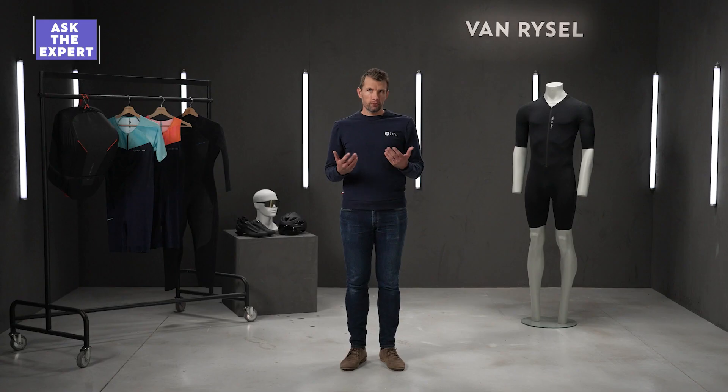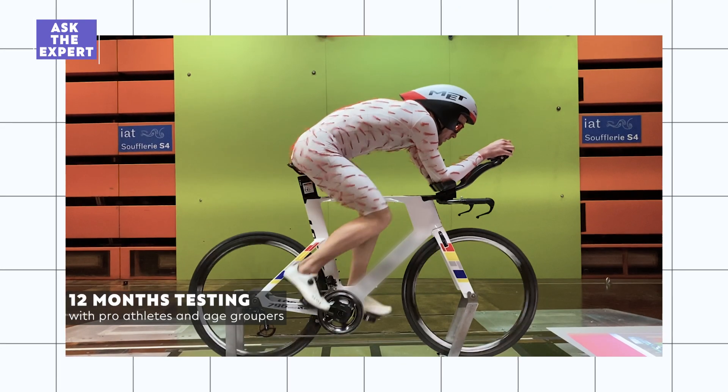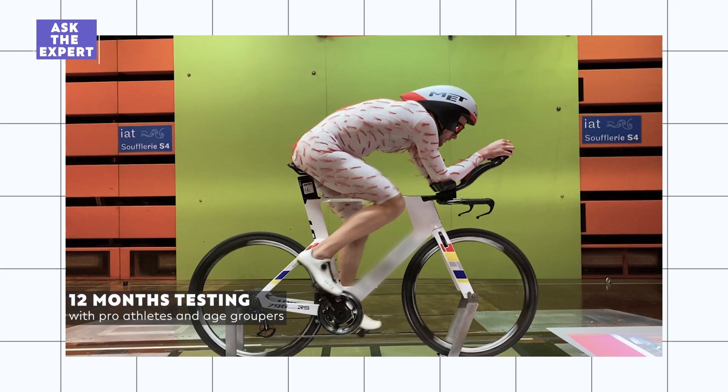As a first step, we went into a wind tunnel to identify the areas to act on drag. From the first prototype to the final version, we spent 12 months testing with pro athletes and age groupers to achieve the perfect fit as well as the ultimate performance to swim, bike, and run.